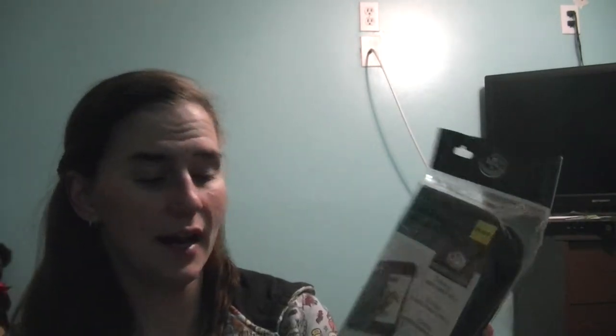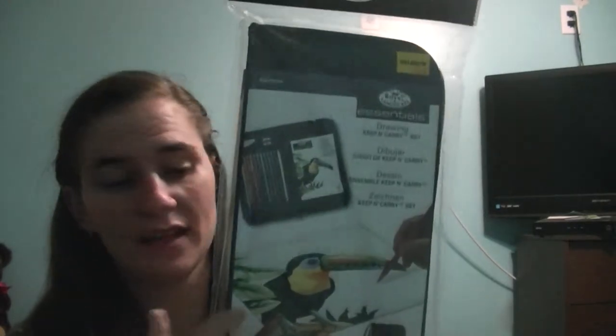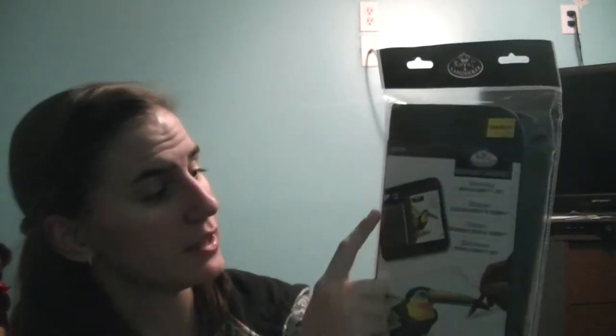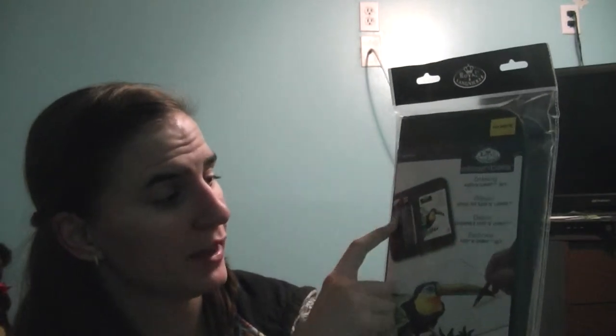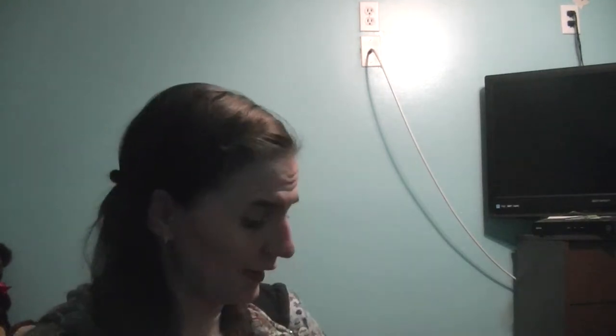The last thing I got for the birthday — and I think this is pretty cool — is a Drawing Keep and Carry set. It comes with a black case, and inside there are about eight colored pencils, an eraser, a sharpener, and a little sketch pad. I thought this was really cool. She's really into art and drawing, so I thought this would be good for her and she'd like it a lot. That's everything for the birthday.